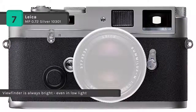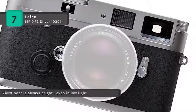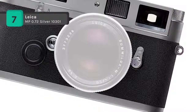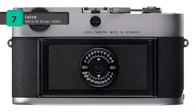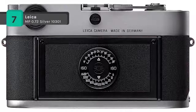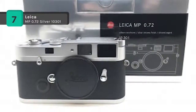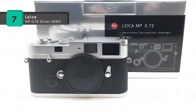The camera concept of the Leica MP 0.72 Silver 10301 is tailored to the absolute photographic parameters of sharpness, shutter speed and aperture. It enables the photographer to concentrate fully on the job at hand without being distracted by automation. The photographer is entirely free to exercise his or her creativity directly.